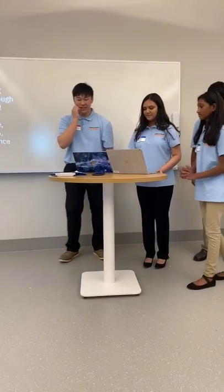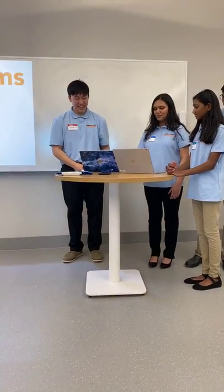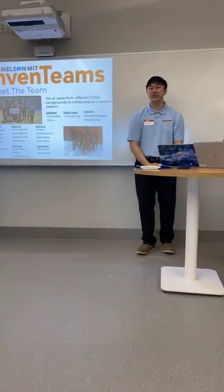Thank you, Ms. Liu. I would now like to continue the program by introducing the team members.